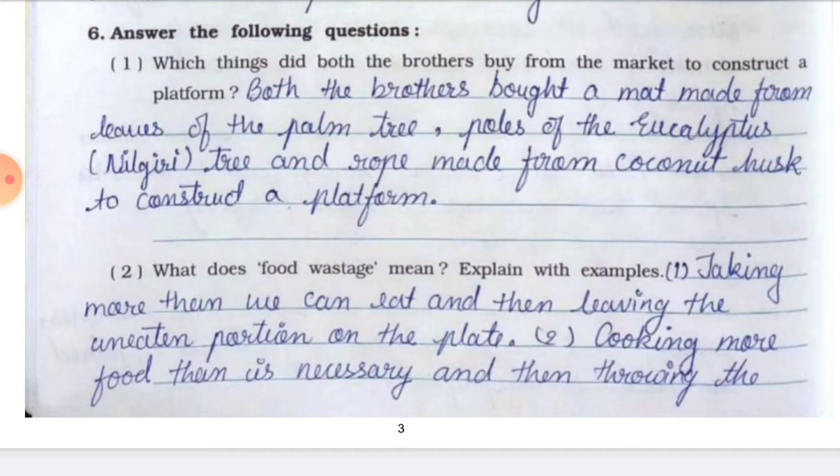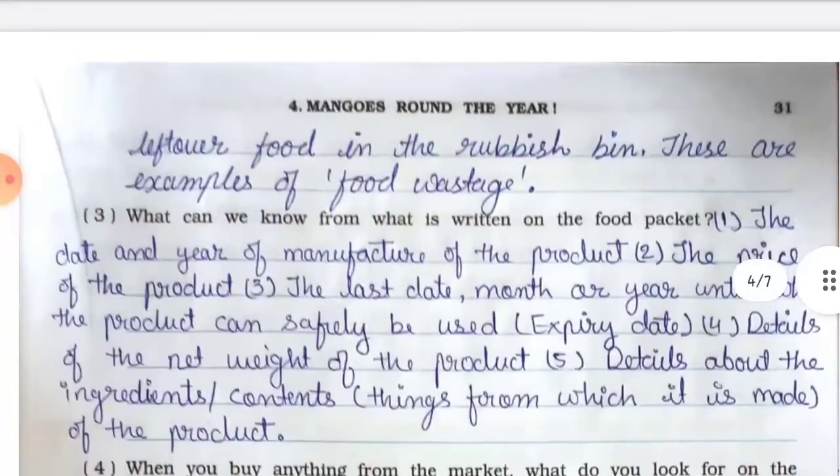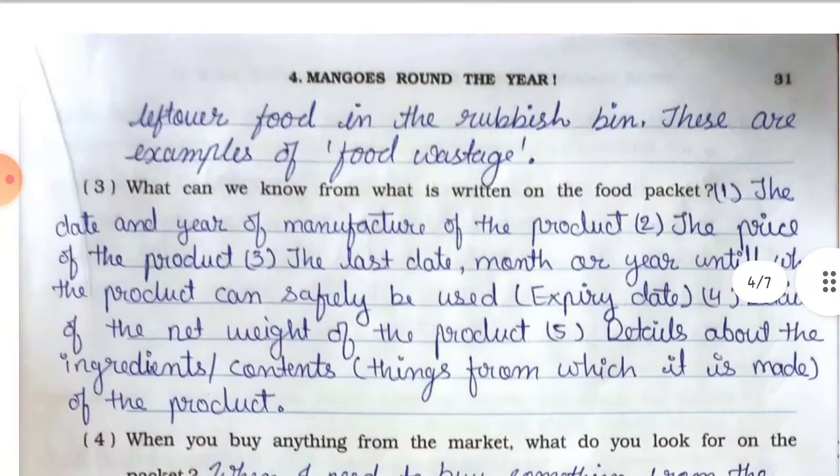Question number two: what does food wastage mean? Explain with an example. Answer: Point number one — taking more than we can eat and then leaving the uneaten portion on the plate. Point number two — cooking more food than is necessary and then throwing the leftover food in the rubbish bin. These are examples of food wastage.